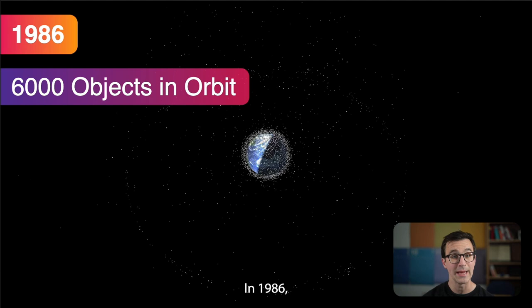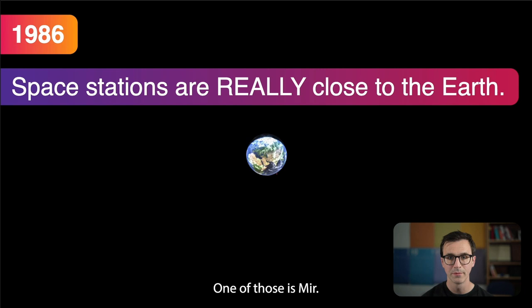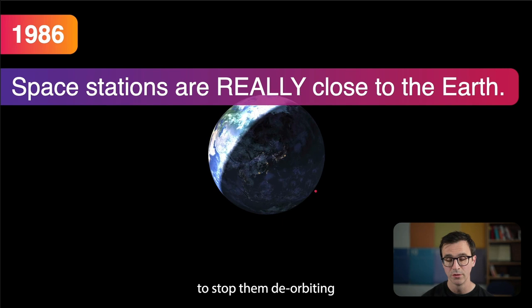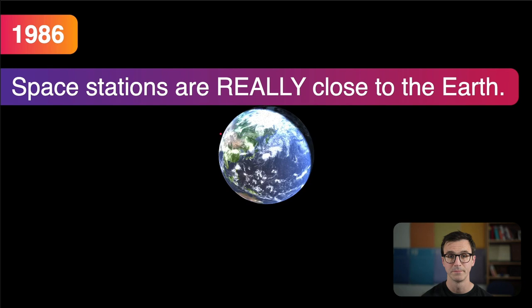In 1986 there were 6,000 objects in orbit. One of those was Mir — a little pink dot very close to Earth. Space stations are really close to Earth, just a few hundred kilometers in altitude, so close that they have to constantly boost their altitude to stop deorbiting because they're constantly dragging through the very top of the atmosphere.